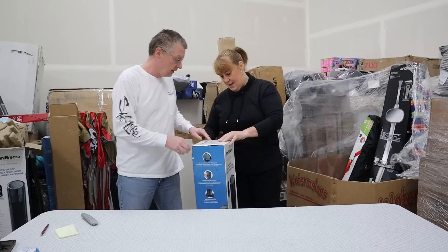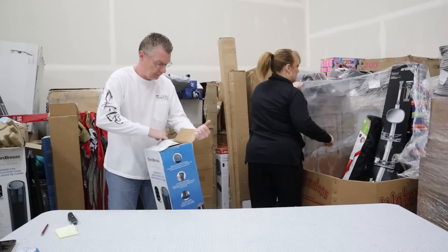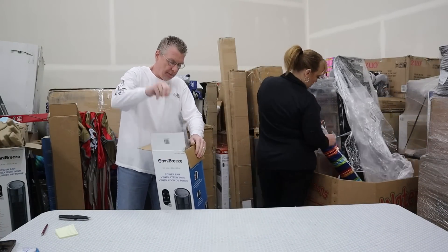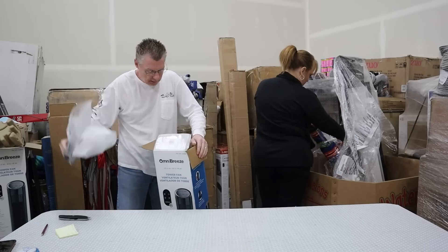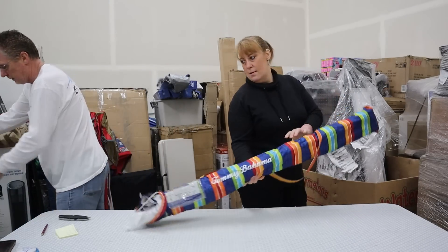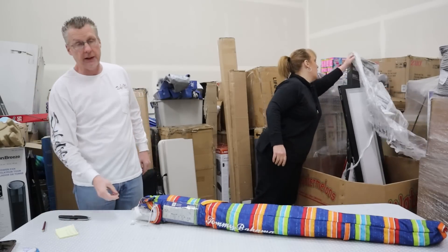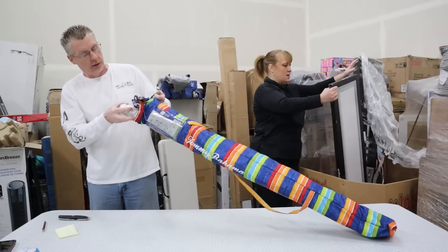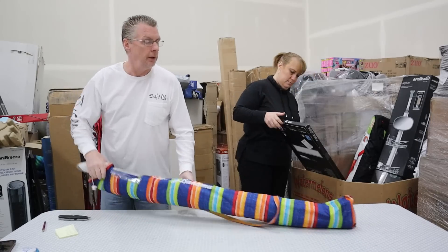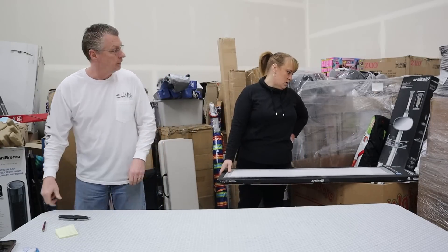Another fan — not factory sealed but they put it back in the bag. Looks pretty decent. We'll call this one $25. Then a broken umbrella — no money on that. Remember, we paid $24 an item, so some of these we're barely making anything at all, but we are in the black — and that's a good thing.